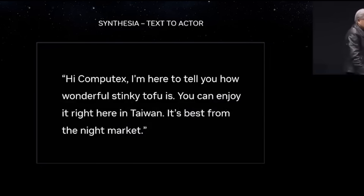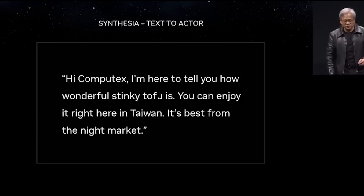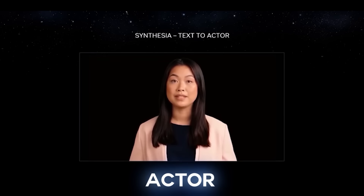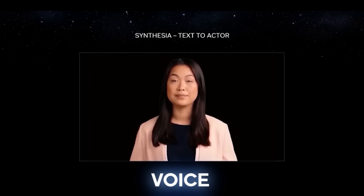Here's a prompt: 'Hi Computex, I'm here to tell you how wonderful stinky tofu is. You can enjoy it right here in Taiwan. It's best from the night market.' The only input was words; the output was that video. The AI creates a realistic-looking actor with a not-so-artificial voice and perfect lip sync.